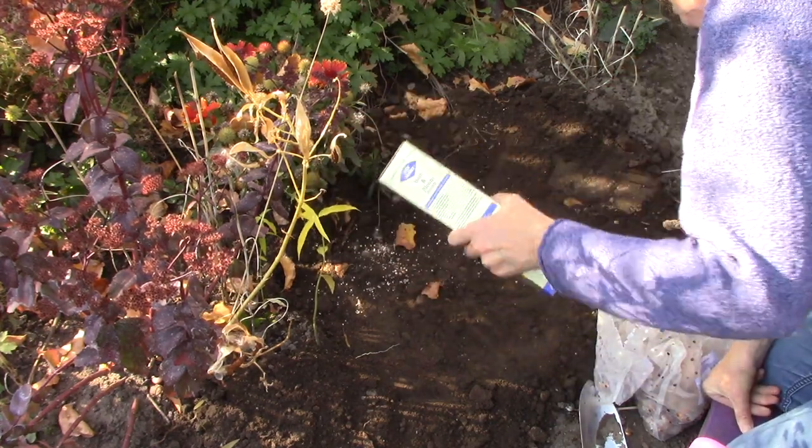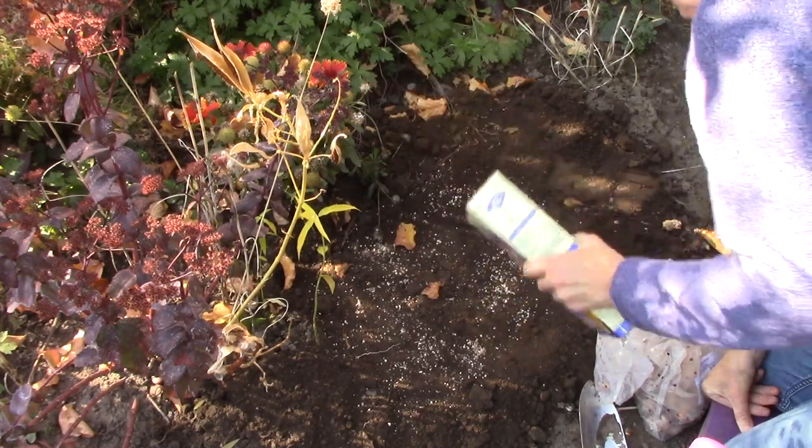Just a little bit of fertilizer, and that's it.